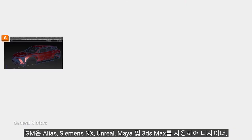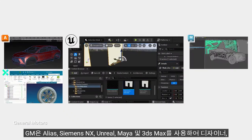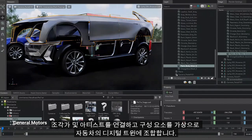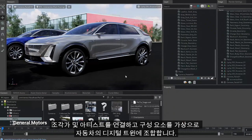GM connects designers, sculptors, and artists using Alias, Siemens NX, Unreal, Maya, and 3ds Max, and virtually assembles the components into a digital twin of the car. In engineering and simulation, they visualize the power flow and aerodynamics in Omniverse.